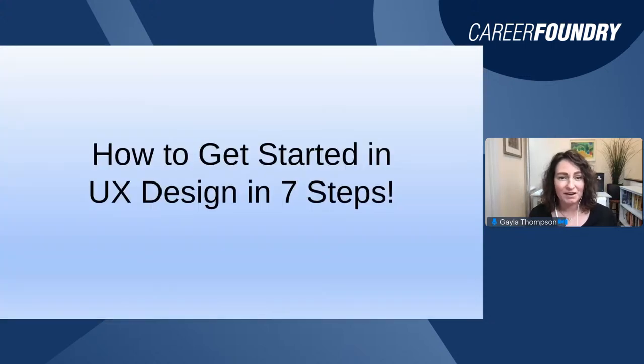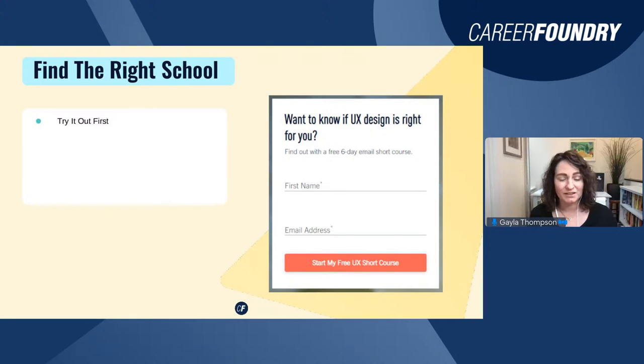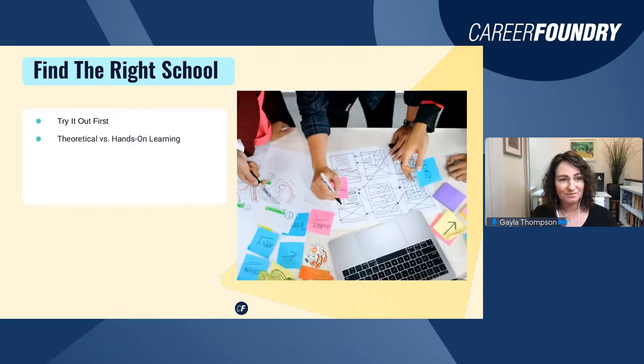Today we're going to talk about how to get started in UX design in seven steps. The first is training — this is super important. The training you choose to pursue will really impact what happens after you complete it. I highly recommend you find a program where you can try it out first. I took a six-day short course with CareerFoundry because I was interested in UX design but still wasn't quite sure it was right for me, and trying it out really helped me make that decision.